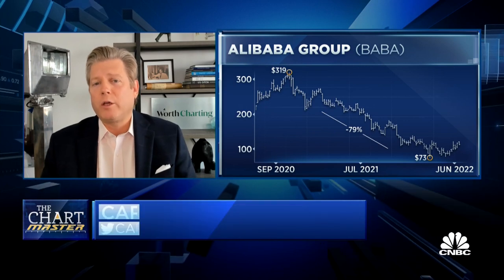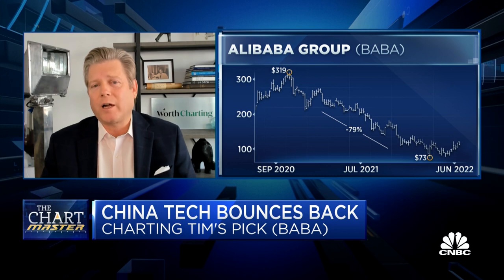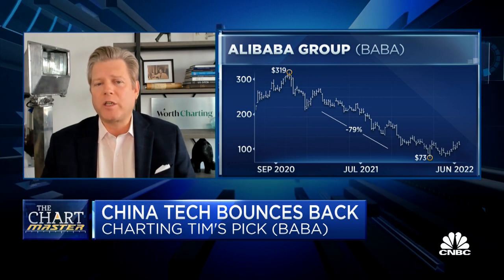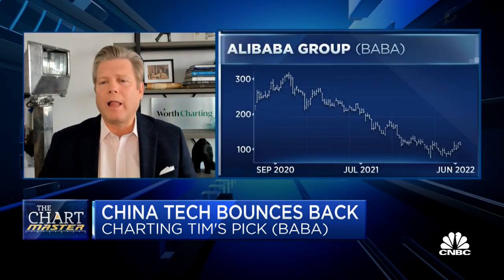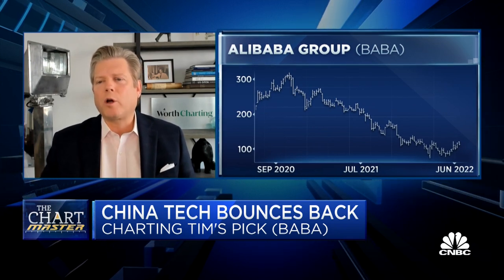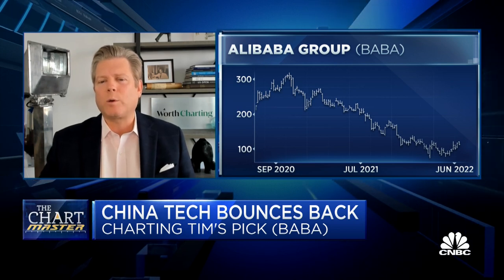As Tim referred, this is a stock that has lost a tremendous amount of value. Its peak was $319 in October of 2020, and it made a low just recently in March at $73 — that's a 79% decline. It's clearly a downtrend, but the current action shows a little bit of a curl up, and that's what's important.